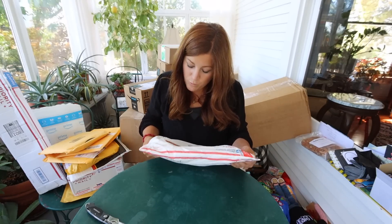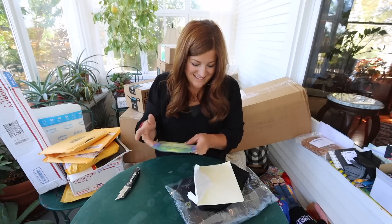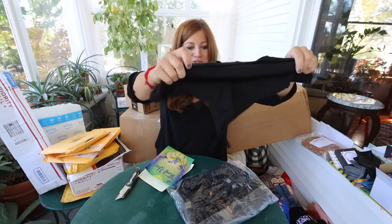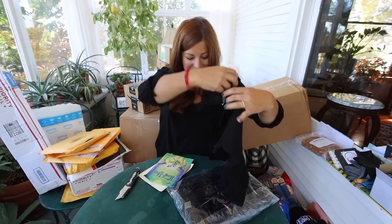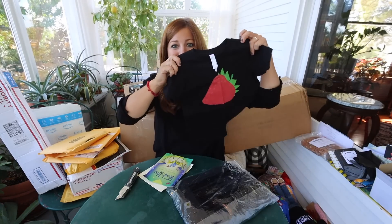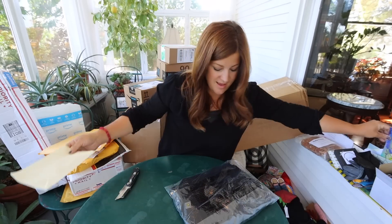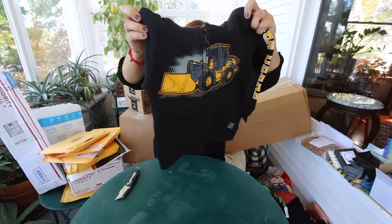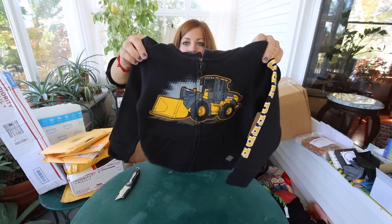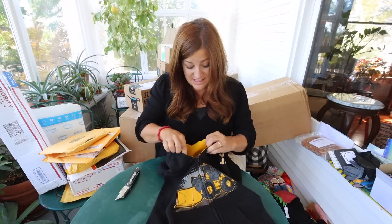This one is from the Winogars in Wisconsin. Shelly said she thought she'd send some things out for Benjamin. We all have similar minds. Oh, that is so cute — another strawberry shirt! And this is perfect: a loader hoodie zip-up sweatshirt, and it looks like it's going to be exactly the right size when he needs it this fall. That is absolutely perfect — thank you so much.